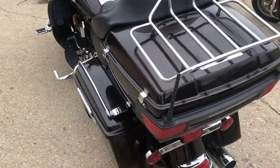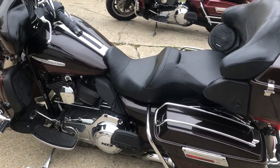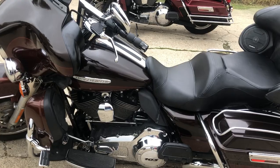Nice clean bike, all the extras. Bluetooth stereo, highway pegs, dual Reinhardt exhaust. Just serviced at the dealership. All the fluids have been changed, ready to go.